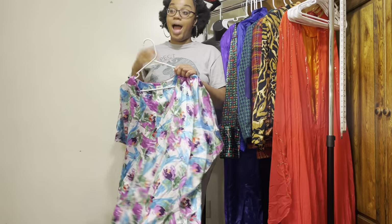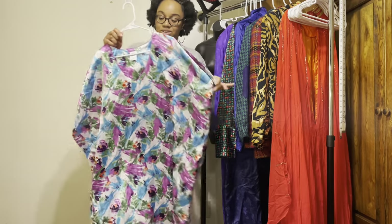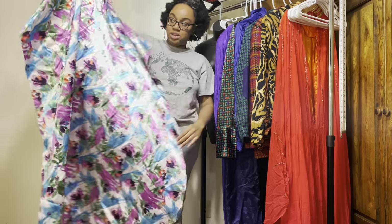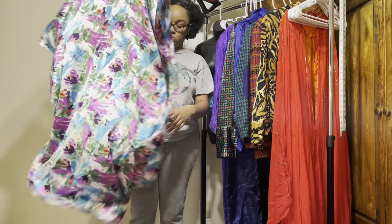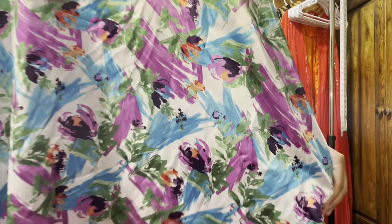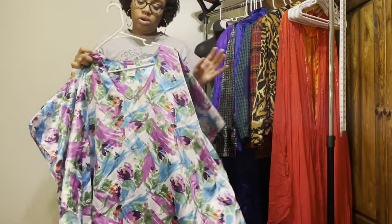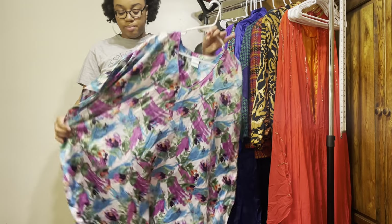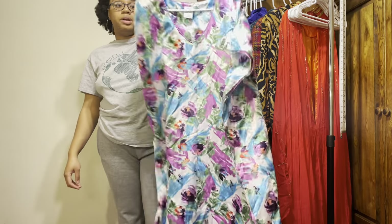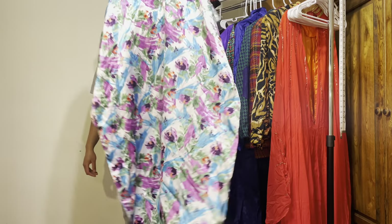I found this — I think it's called a muumuu, I'm not exactly sure — but I just thought it was so cute. I don't know how much I paid for it. It's one size fits most. I don't plan on wearing it around the house — I plan on styling it somehow and wearing it like a dress. It's colorful and beautiful.